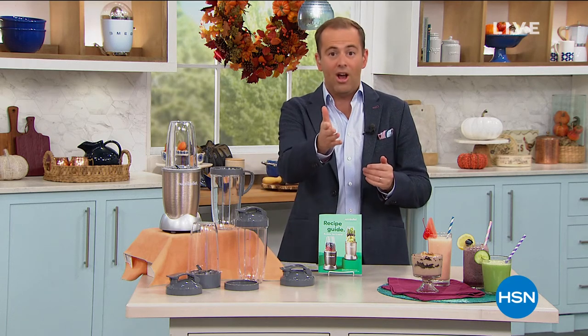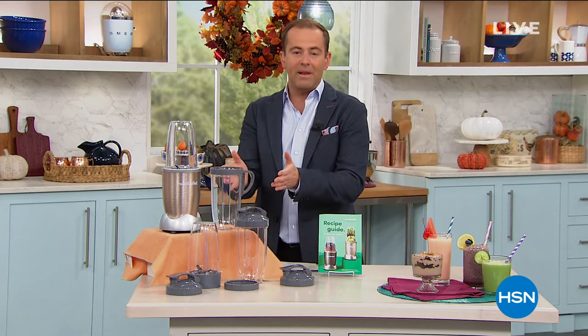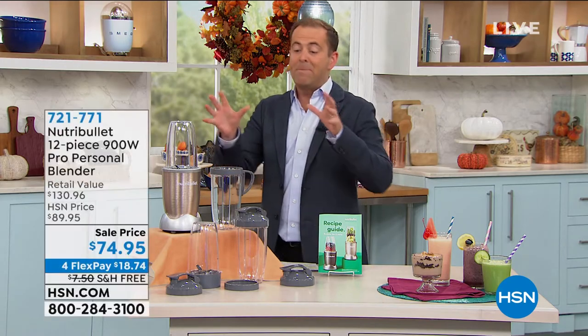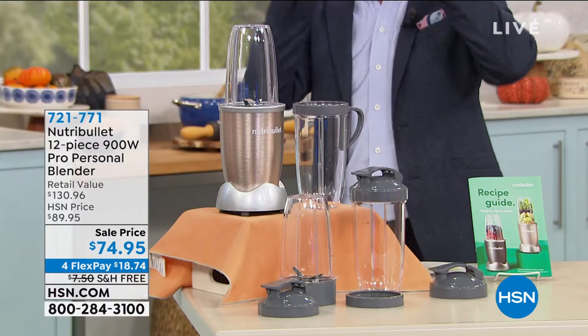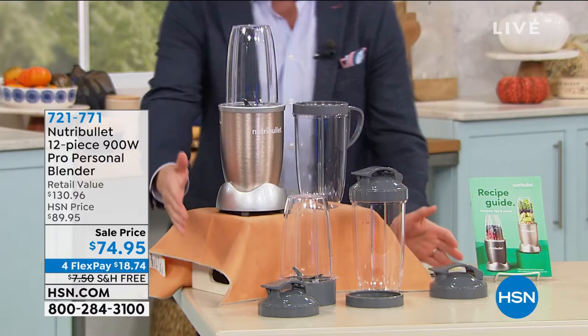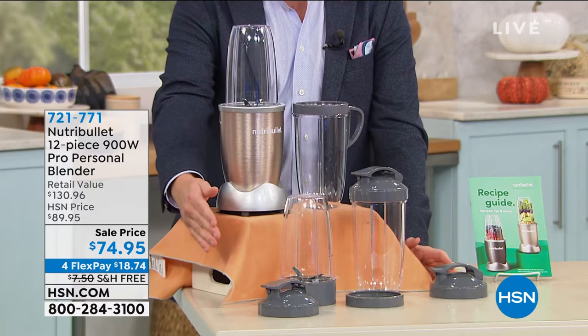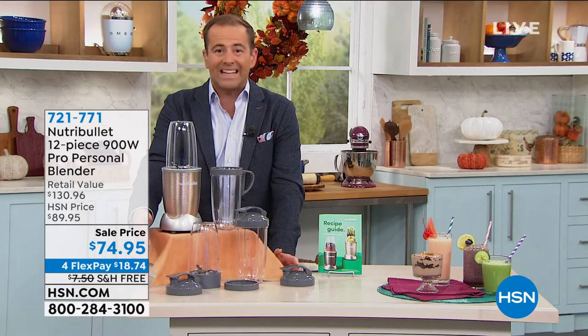Welcome to our Kitchen Hour. In about 25 minutes, we have Nutribullet here — the Nutribullet Pro. It's actually the biggest set we've ever done, but there is a catch. They put this in our show as what's called a QSO, which is an abbreviation for Quick Sellout.